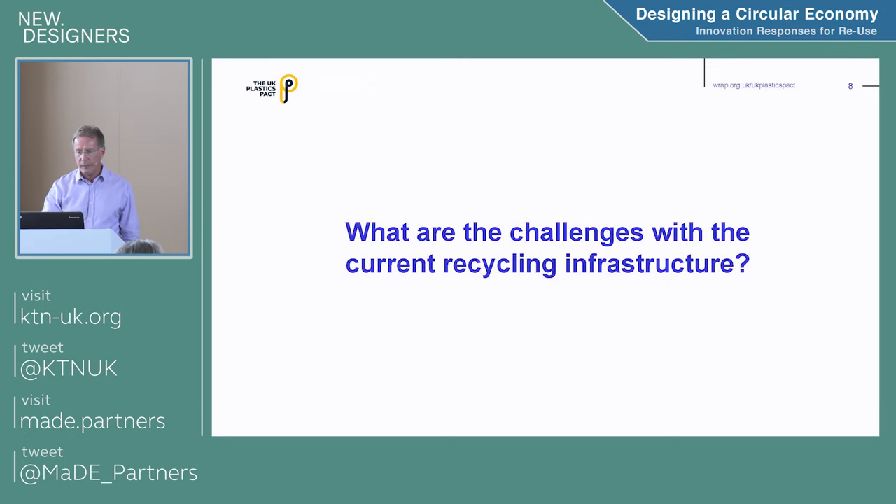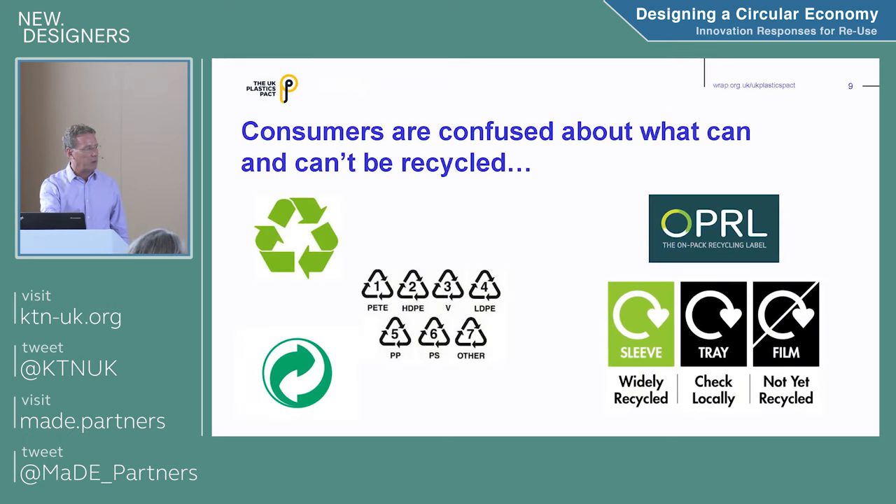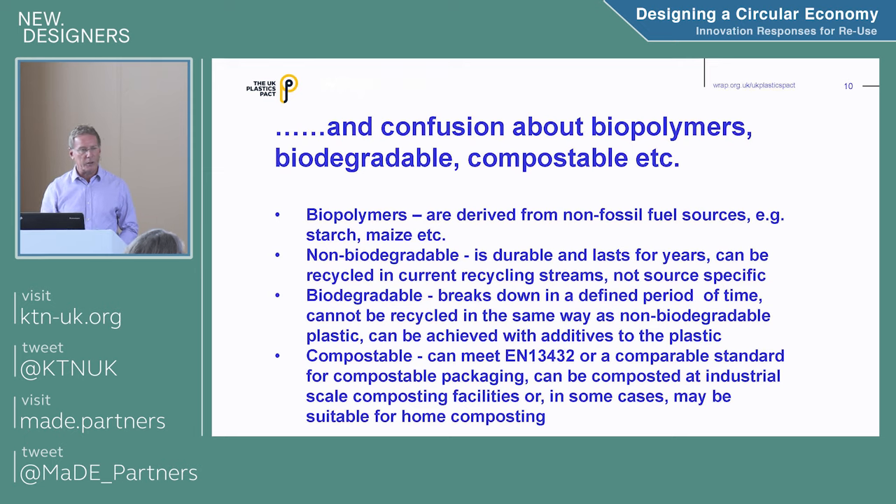What are the challenges? Consumers are confused about what they can recycle. The numbers one through seven on packaging don't actually mean they're recyclable — they just designate what material the packaging is made from, but consumers are confused by that. There's also a lot of confusion about biopolymers, biodegradable, oxodegradable, compostable, industrial compostable, and so on.